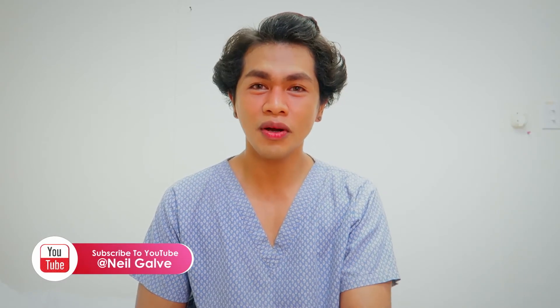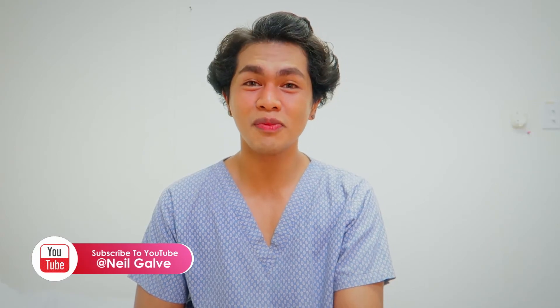Welcome back to my channel. If you're new here, my name is Neil Gavin. I'm a registered nurse and I do have a degree in medical surgical nursing. I create nursing educational videos to help nursing students and nursing professionals with your studies.